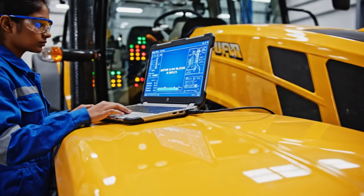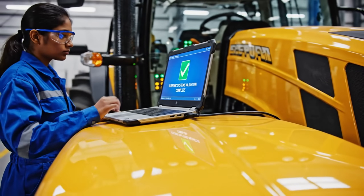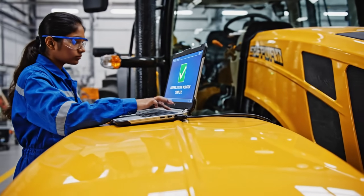The diagnostic port allows us to verify every circuit and sensor in the system, ensuring full electronic integrity.